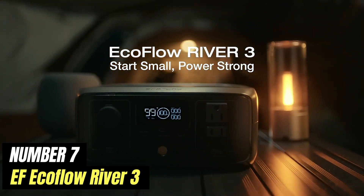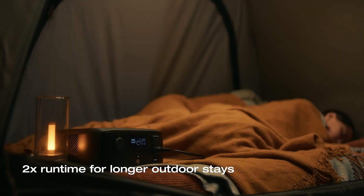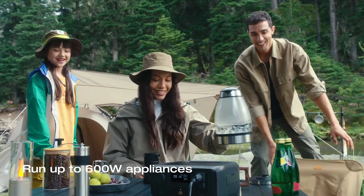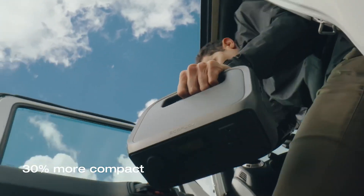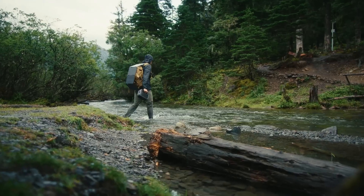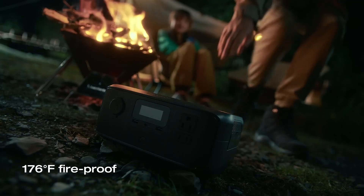Number 7: EF EcoFlow River 3. The EF EcoFlow River 3 is a powerful and versatile portable power station designed for outdoor enthusiasts and emergency preparedness alike. With an impressive capacity to store energy, it allows users to keep their devices charged and operational, whether they are camping in the wilderness, tailgating at a sports event, or facing a power outage at home. One of the standout features of the River 3 is its rapid charging capability, which can recharge from 0% to 80% in just one hour.